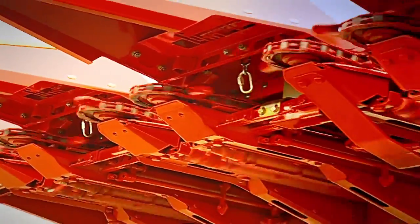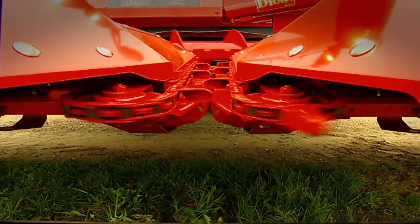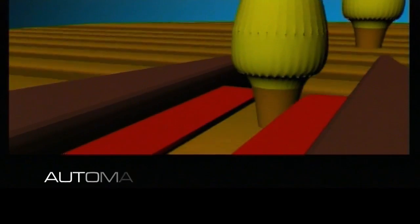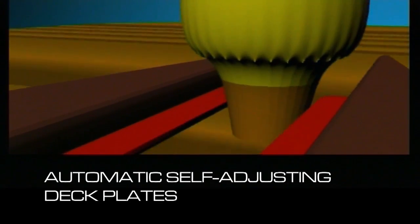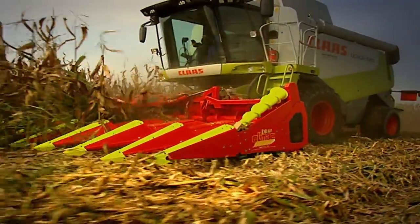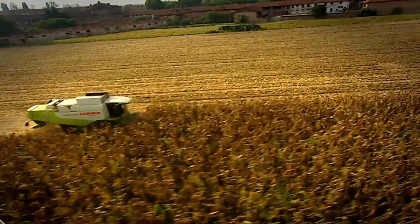Drago is the only corn head in the world with automatic self-adjusting deck plates. The automatism works independently on each row. The deck plates automatically and simultaneously adapt their opening to the diameter of the stalk they meet. This revolutionary system allows the stalk to be stripped perfectly. There is no need for adjustment by the operator and productivity increases.